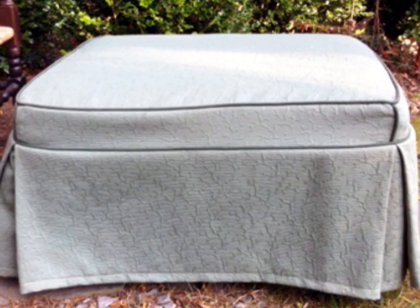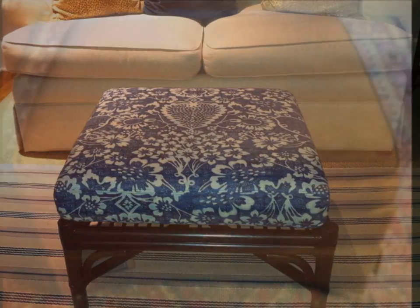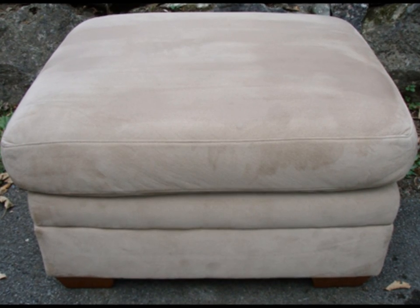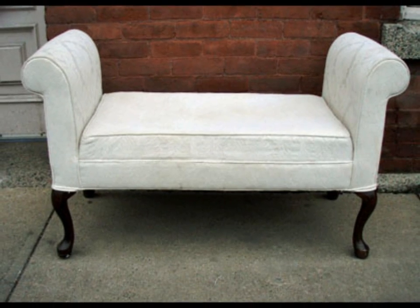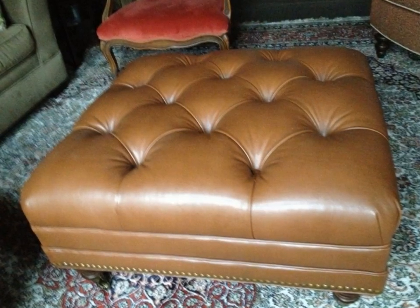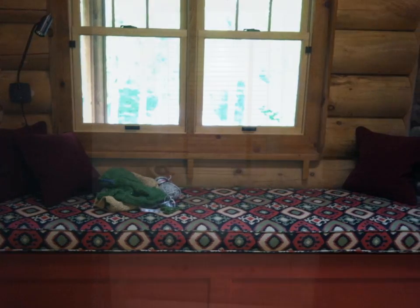We always try to keep stools, benches, and ottomans on hand — I can't keep them in the shop long enough, they go quickly. They make a nice statement in the room, a great place to put books, add a seat, or put your feet up. Secondhand, they're a great value. We also offer new ones in shapes like the clover, fully upholstered or with legs showing, with a Queen Anne leg or a modern leg. Stools, benches, and ottomans can make a big difference — you could find one at an antique center, bring it to the Red Shutters, and have it modernized with the right fabric.